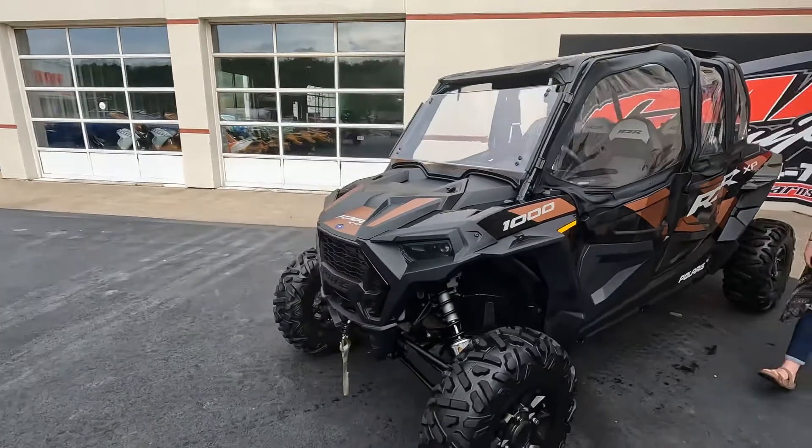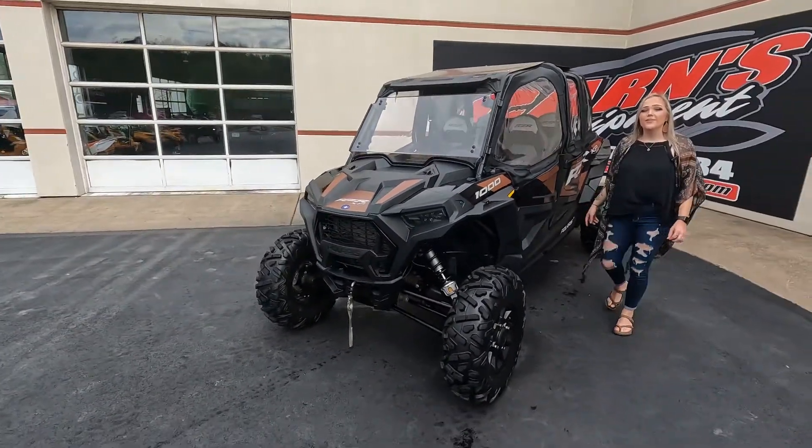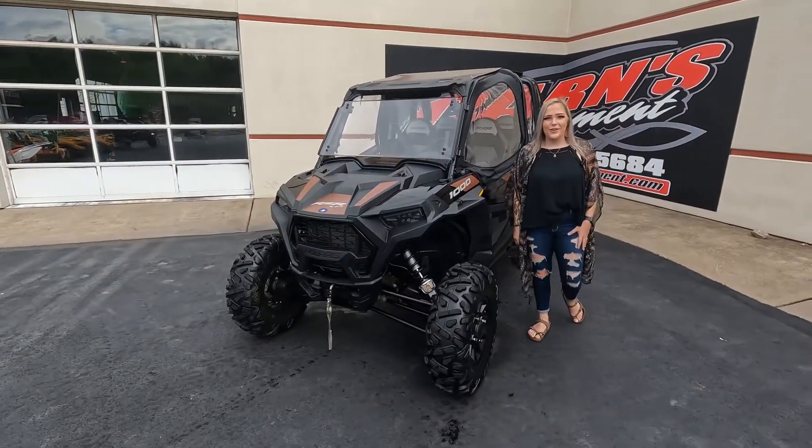We have this unit in stock today — it only has 350 miles. So make sure to come down, talk to our sales team, and take this unit home today.